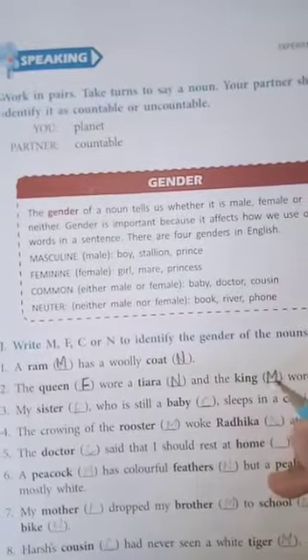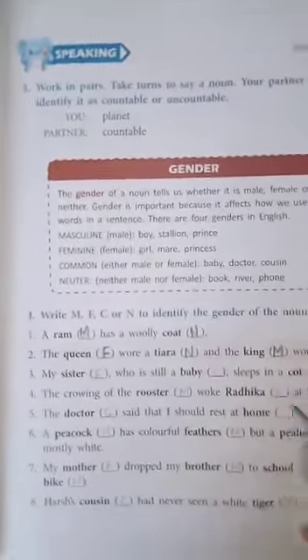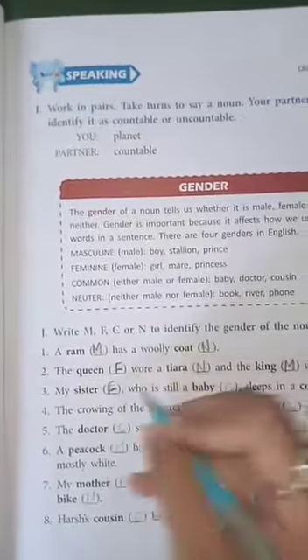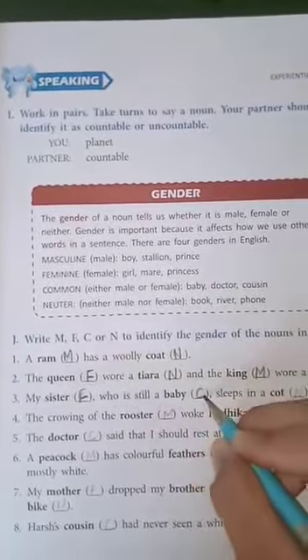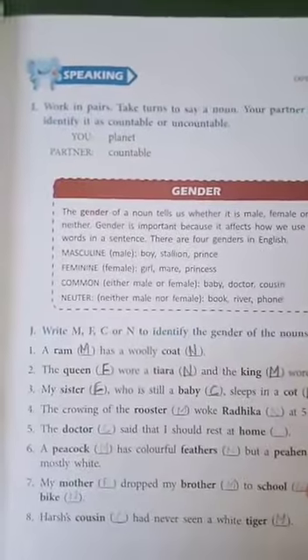And the king, M - masculine gender, wore a robe. Robe is neutral gender. Third: my sister, F - feminine gender, who is still a baby. Baby is C - common gender. Sleeps in a cot. Cot is N - neutral gender.